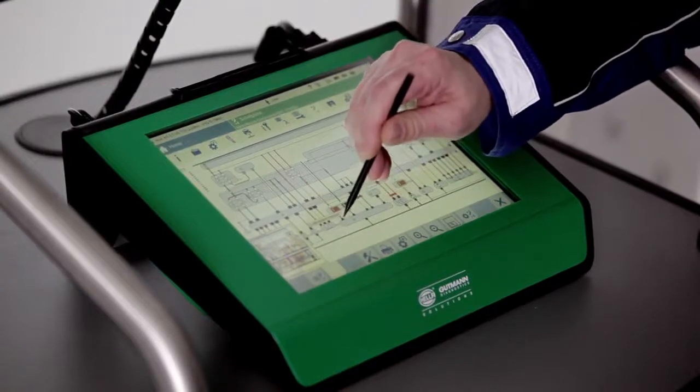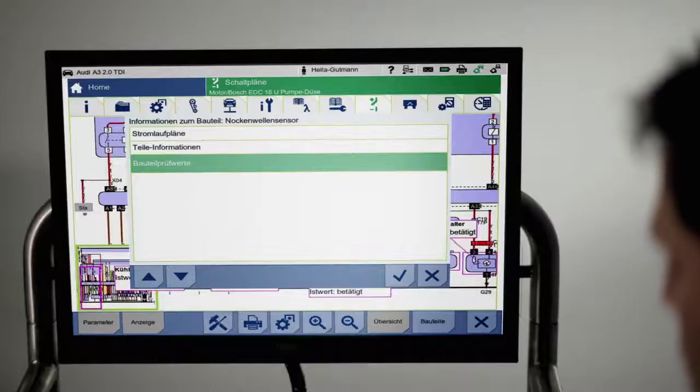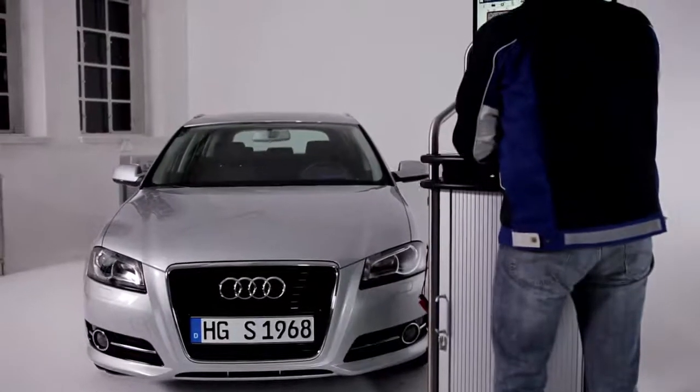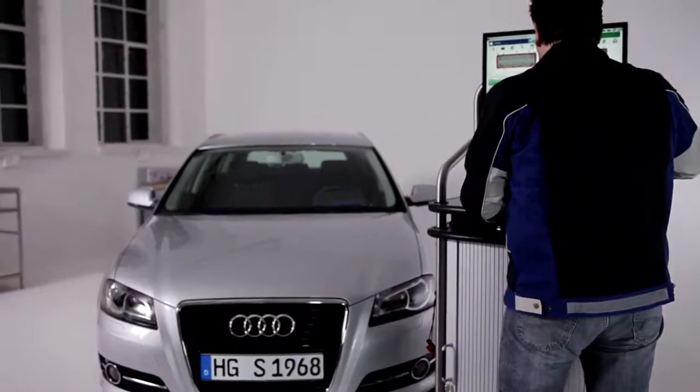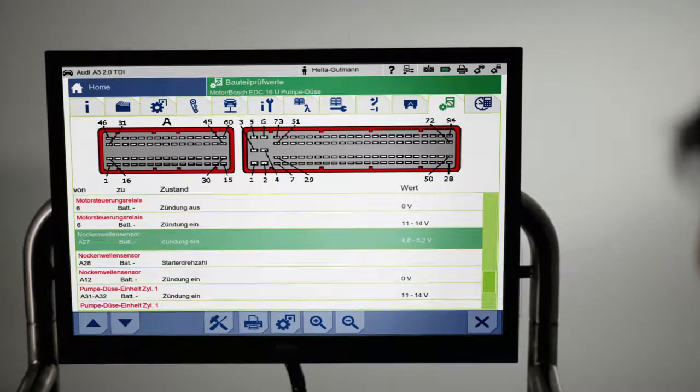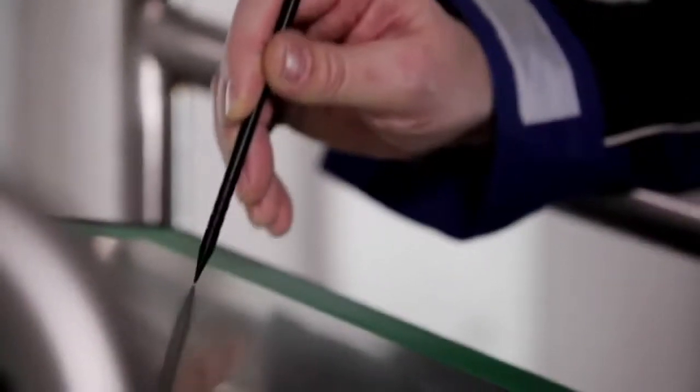And for those who need the full details, the Features section offers more under the menu item Component Test Values. All of the necessary test values, as well as the PIN assignment for the electronic control unit, are individually listed here. To speed things up, the part previously selected on the circuit diagram appears directly.